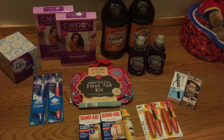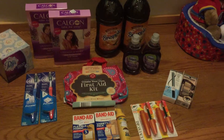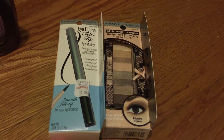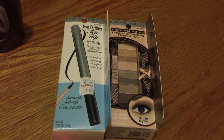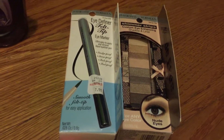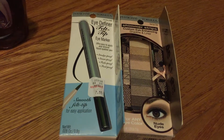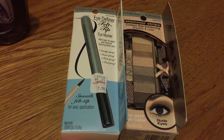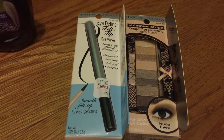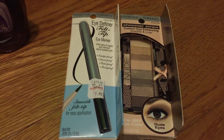The manager said to call them tomorrow, and if they don't give me my points, to bring the products back for a refund. That's the Physician's Formula — it's a Spend $15, get 10,000 Plenty Points back deal. The eyeshadows were $11.95 and the eyeliner felt tip was $7.55, so those two should add up to more than $15. If not, they're going back, because I got enough makeup. I just wanted those points.